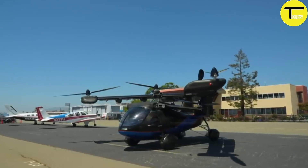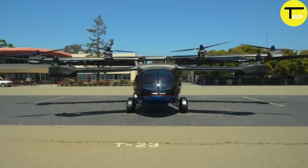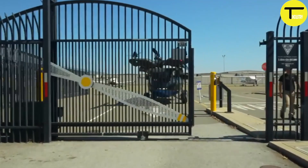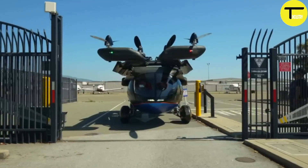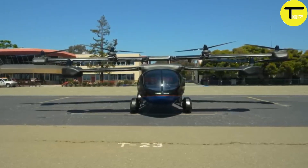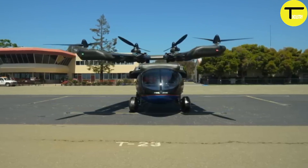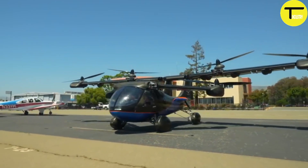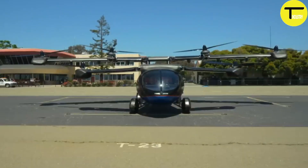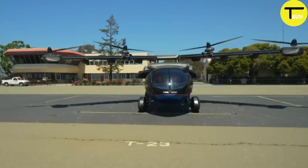Equipped with 12 electric motors, the A5 reaches a top speed of 240 kilometers per hour and can fly for up to 250 miles on a single charge, making it ideal for long trips. The hybrid powertrain also includes a gas range extender, enhancing operational flexibility for longer distances. Thanks to its ability to perform both vertical and short takeoffs and landings, the A5 can operate in a variety of environments, whether on a rooftop or in a tight space.